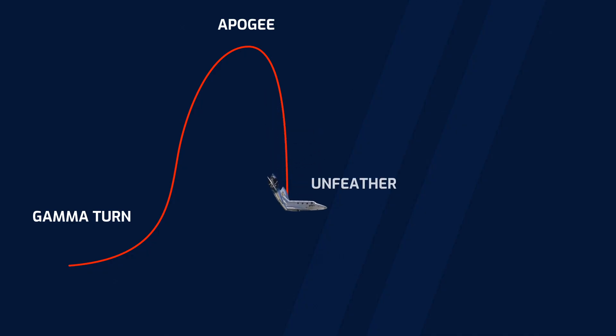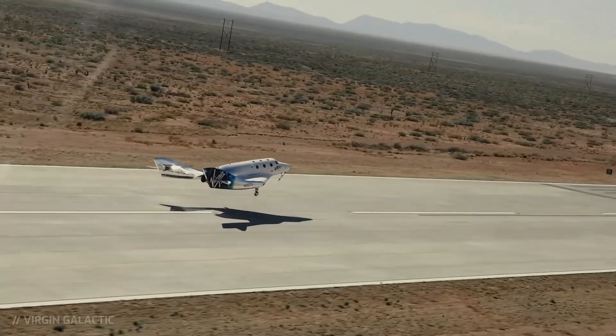At about 65,000 feet, the wing is then unfeathered, meaning that the original flat plane configuration is restored, and the space plane completes an unpowered glide back to the runway where the carrier aircraft took off. It's truly a marvel of engineering.